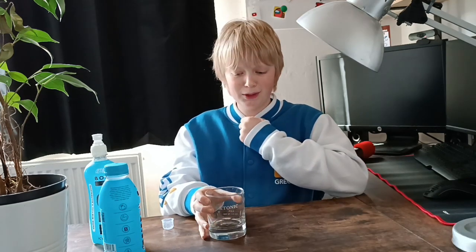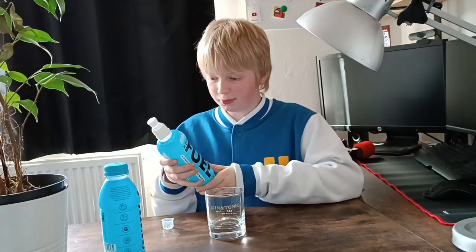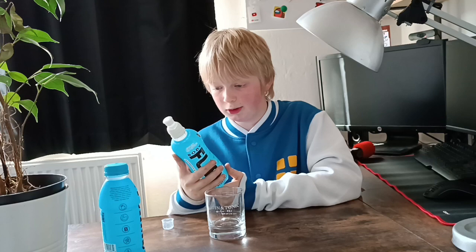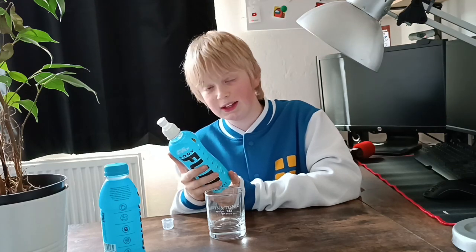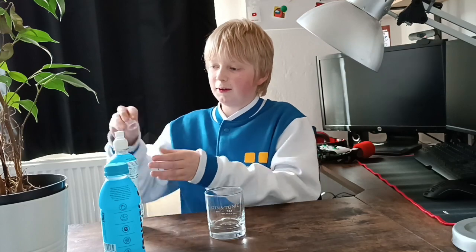Oh my God, that's very, very sweet. It doesn't say it's got sugar in it, but I think it has sugar in it. It is very, very sweet. Now we're going to test Prime.